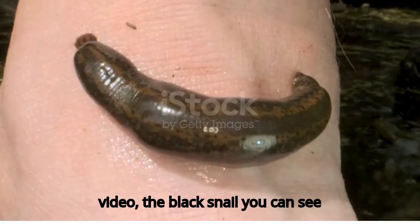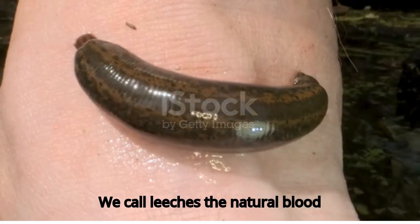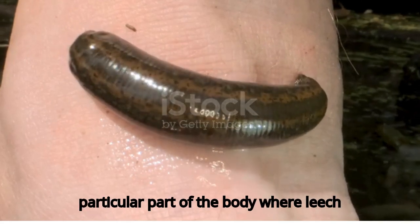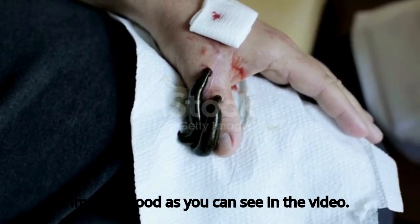In the video, the black snail you can see is a leech. She is sucking the blood. We call leeches natural blood suckers. Leeches suck the blood from a particular part of the body where the leech is applied. It sucks the impure blood, as you can see in the video.